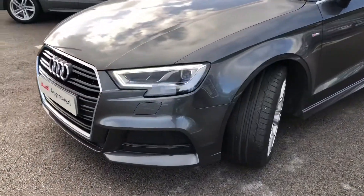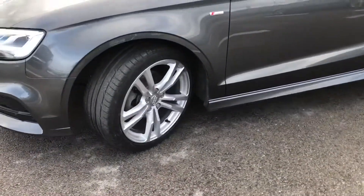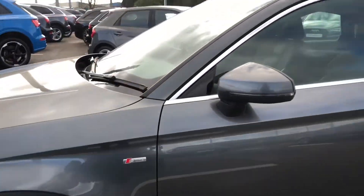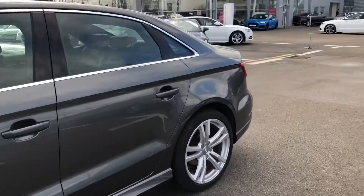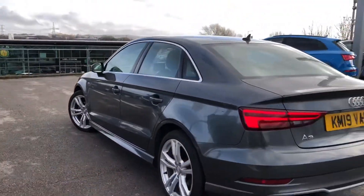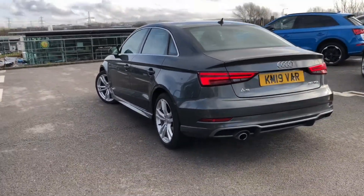We have the really nice LED headlights on the front and it comes with LED rear lights as well as dynamic rear indicators. Stunning diamond cut finish 18 inch 5 parallel spoke design alloy wheels. It comes with the S-Line design body styling including the S-Line bumpers.